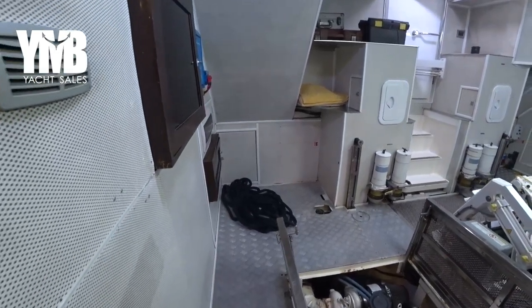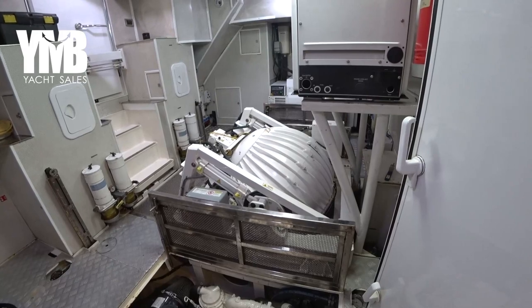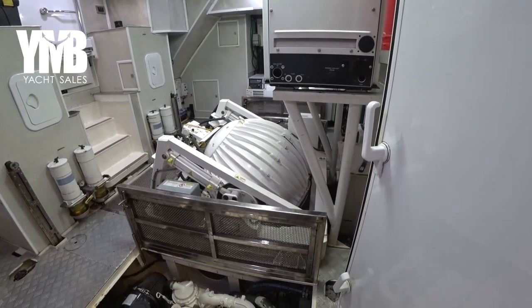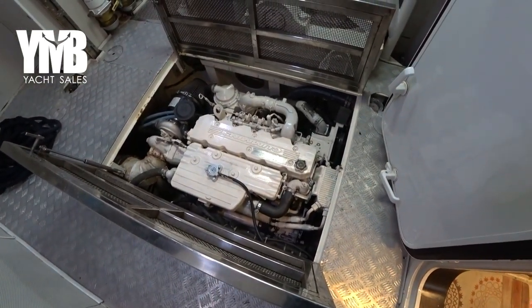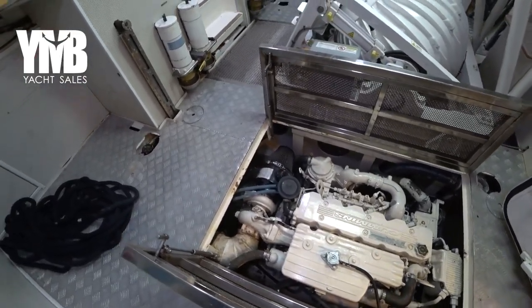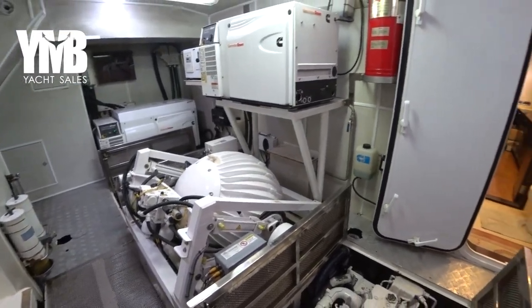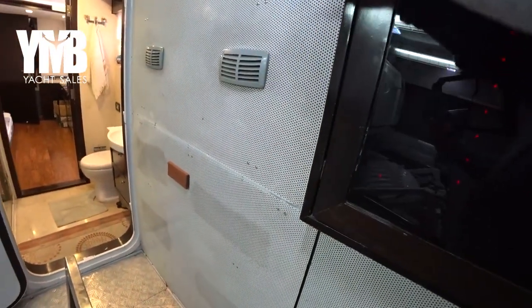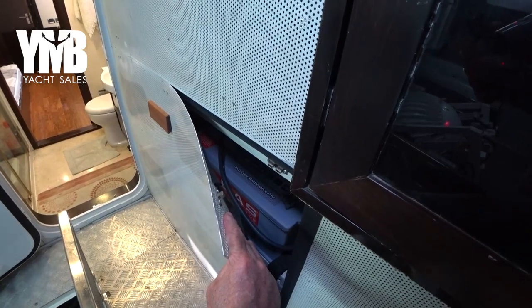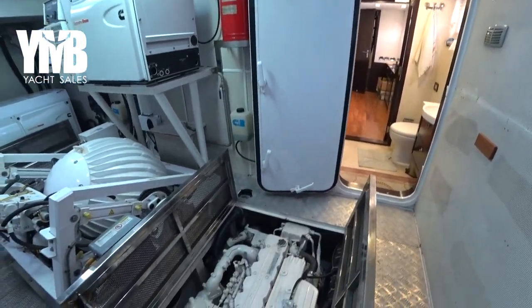Entering through a watertight door into the engine room — the first thing that catches your eye is not the main engine but the huge, massive Sea Keeper gyro stabilizer. The crew opened the bilge floor to reveal the twin Cummins engines, located down below — each producing 172 kilowatts, about 230 horsepower. One is on the starboard side and the other opposite. Behind a wall there is a full storage of deep-cycle batteries, very accessible, dating from 2018.